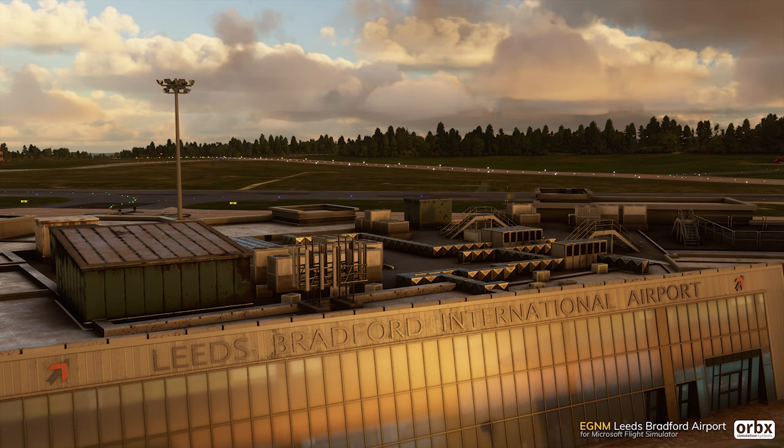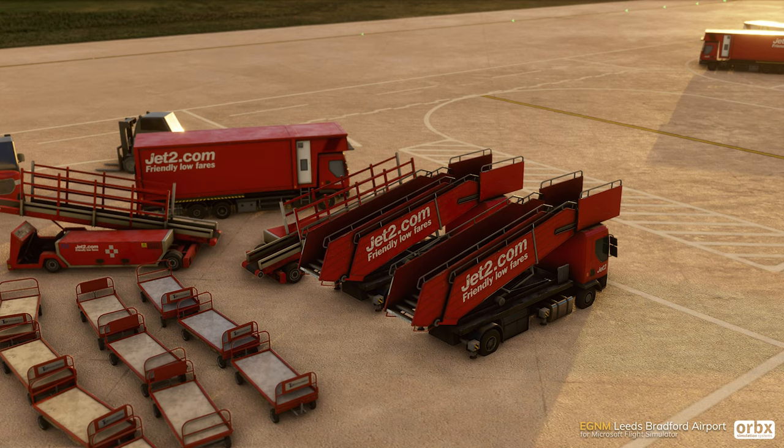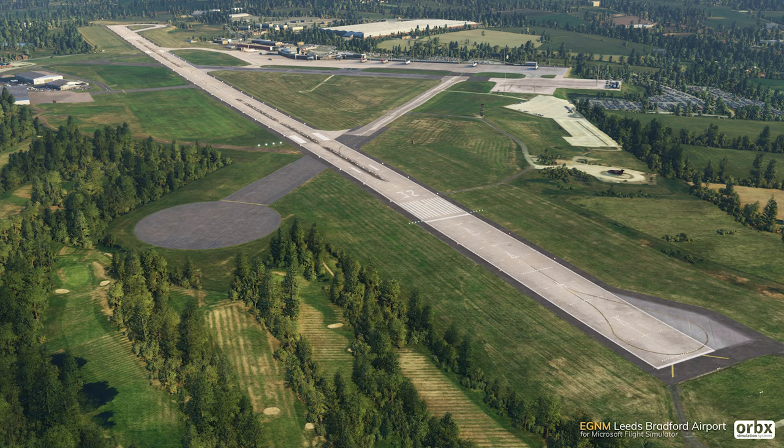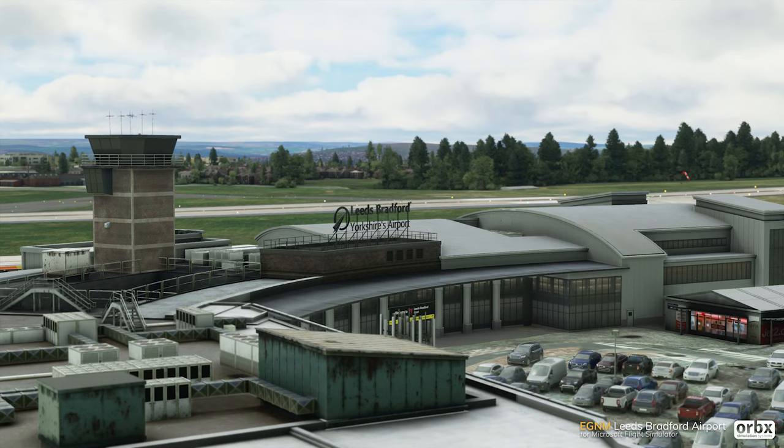Next up is Leeds Bradford Airport, available for $18, or $10.79 for existing customers. I've flown into this one on X-Plane before and it looks quite nicely detailed. It should add an extra UK airport to the handcrafted airports you can fly into, and at least gives you something a bit more north of England.